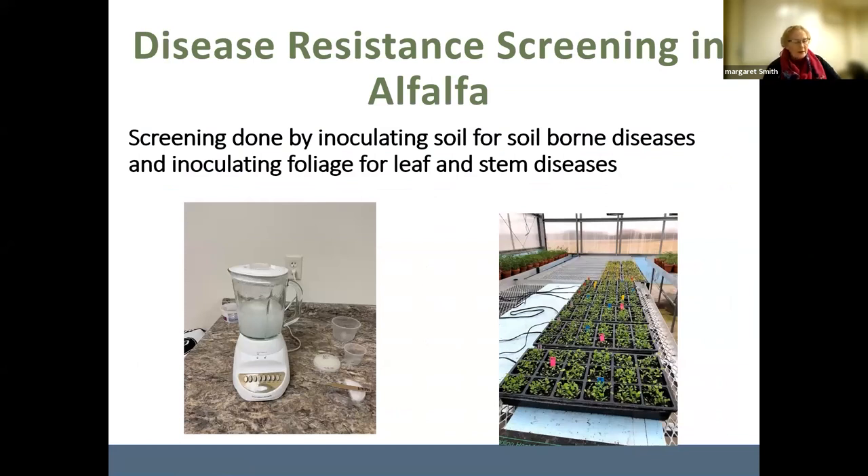Disease resistant screening for alfalfa is done for most diseases in the greenhouse, and for some diseases also in the field. For soil-borne diseases like Phytophthora and Aphanomyces, they're inoculated — mixing up inoculum to inoculate flats in the greenhouse. For stem diseases like anthracnose, they spray those on the plants. As soon as alfalfas come out of a breeding program and look promising, they start doing these disease evaluations immediately.